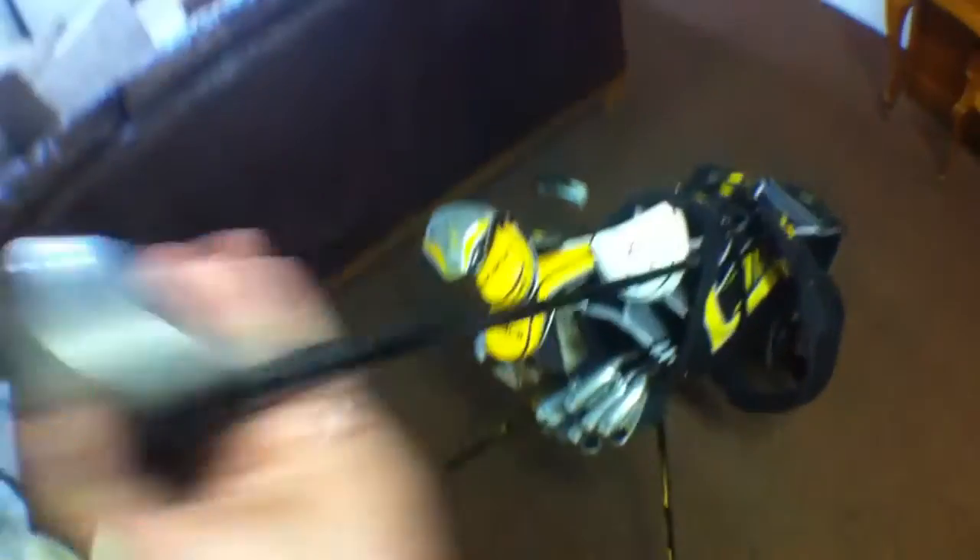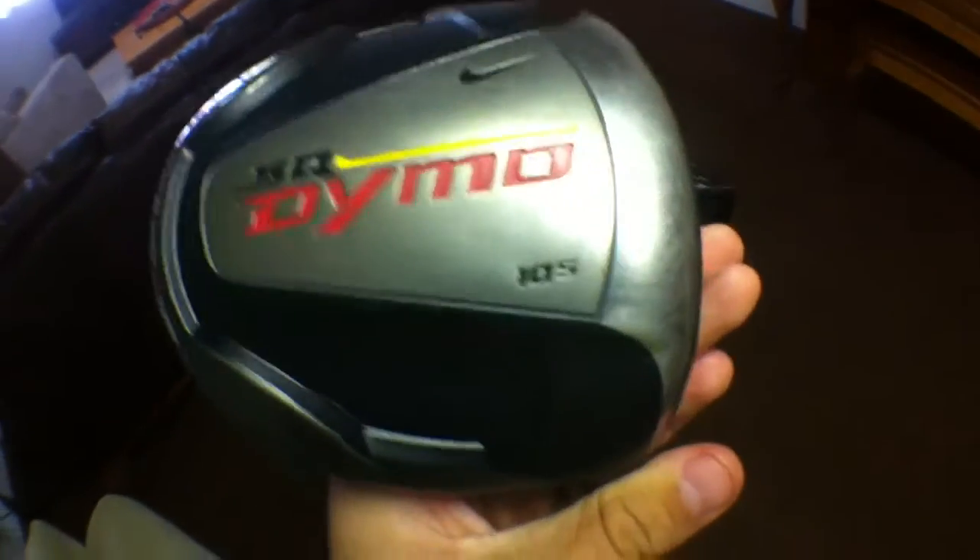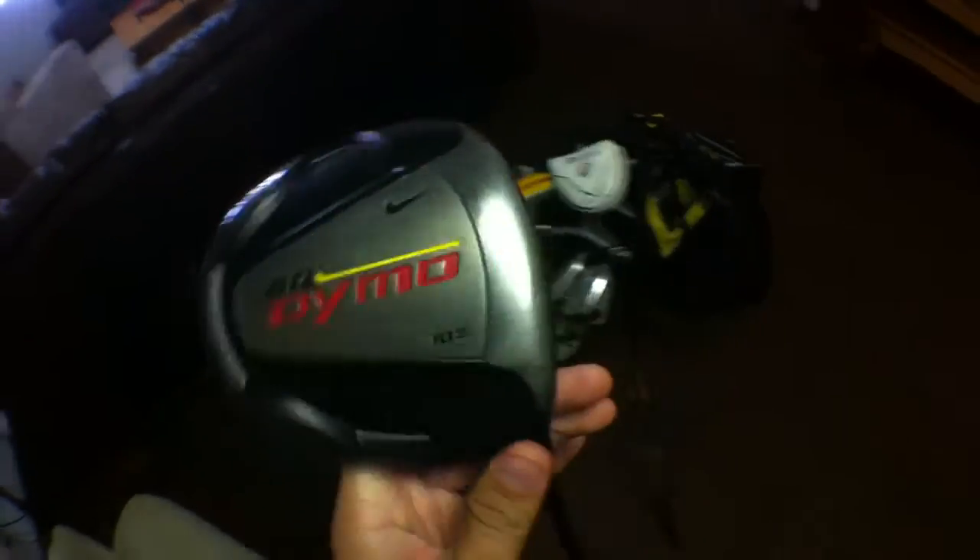Moving on to the big stick — this is the Nike SQ Dymo, ten and a half degrees of loft, and it's very old, as you can see. I've had it for about two and a half to three years — it's actually my dad's but he hardly ever uses it. I'm planning to get a new one myself, hopefully this winter when the Boxing Day sale is at Golf Town.